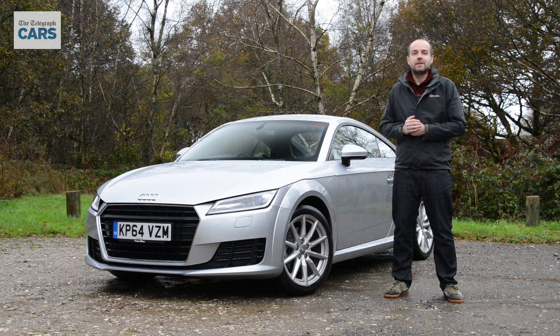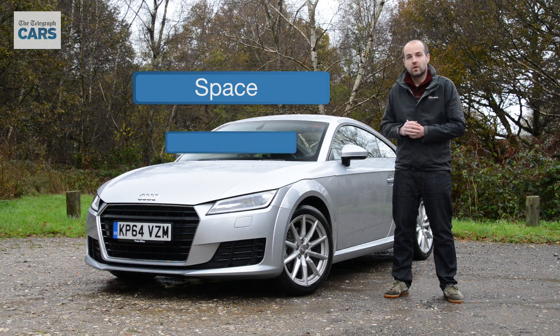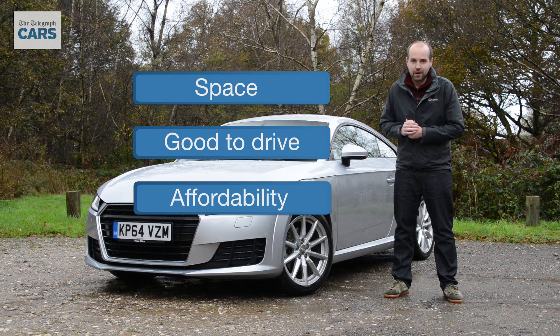To see how it fares, we're going to break this review down into three areas, focusing on how much space it's got, what it's like to drive, and how affordable it is to buy and run.